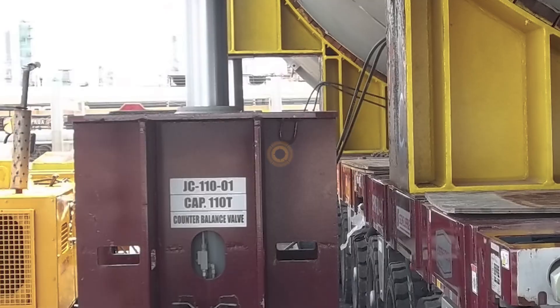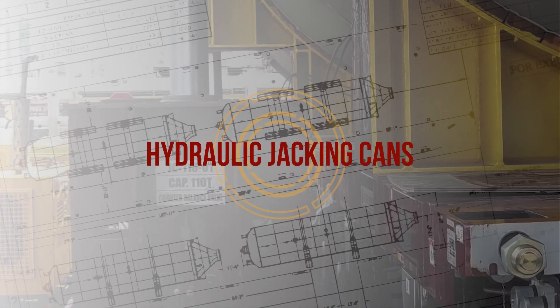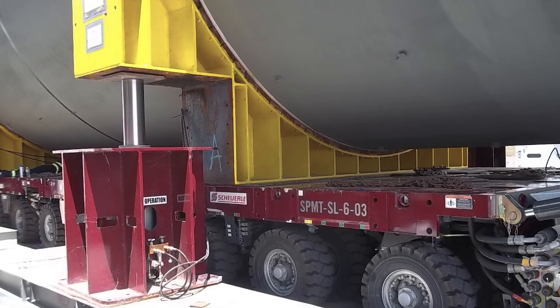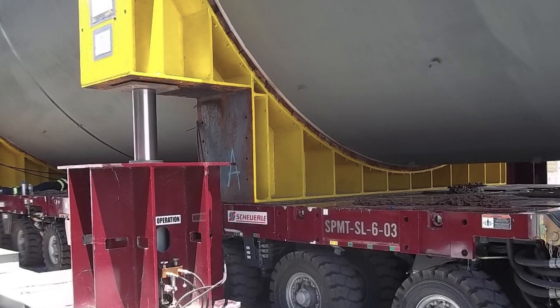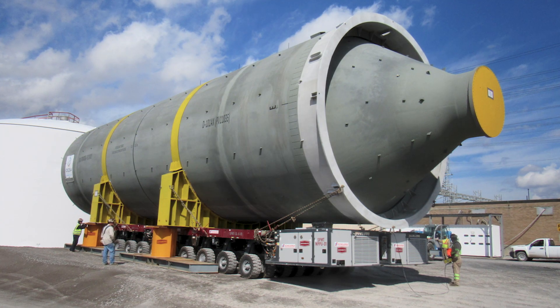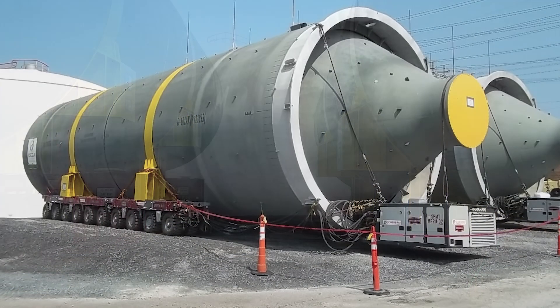At the staging area, DeepSouth removed the four foot by four foot blocks using a forklift and positioned our 110-ton hydraulic jacking cans with three feet of stroke. This allowed us to efficiently reposition the vessels on Shirley's split trailers, which minimized the height and width for in-plant transport.